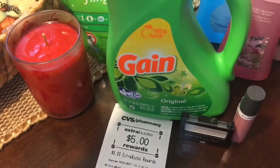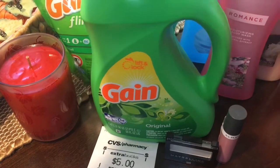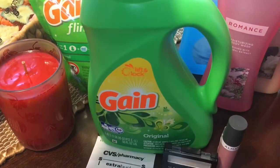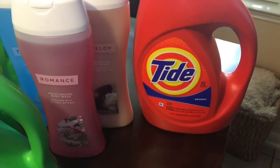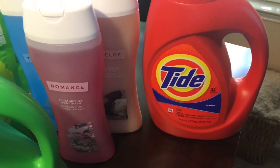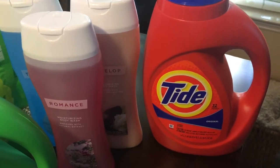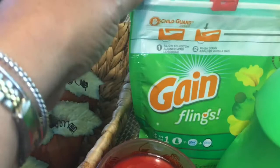The Gain detergent was $5.94 and I used a $2 off coupon loaded to my card, bringing it down to $3.94. The Tide was the same — $5.94 — and I got $2 off from my card coupon as well.